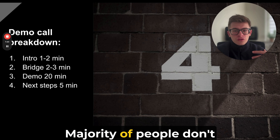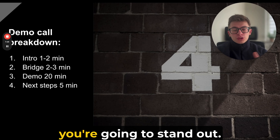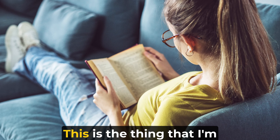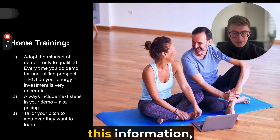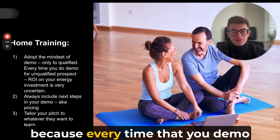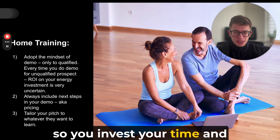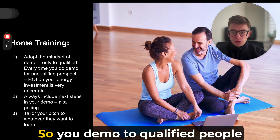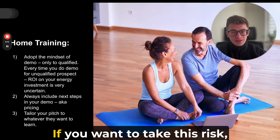This is unconventional information. The majority of people don't know about this, which is why they don't sell like this. By implementing this, you'll stand out — and those who stand out close the sale because they're unique. The homework from this video: adopt the mindset of demoing only to qualified people. Every time you demo to unqualified people, the return on your time and energy is very uncertain. From my experience, in the majority of cases, they will never close. So demo to qualified people — for everyone else, it's up to your choice and risk tolerance.